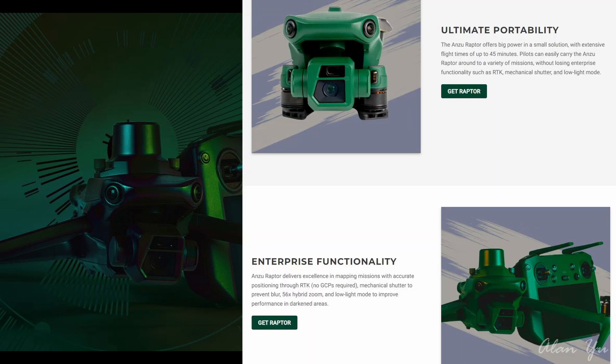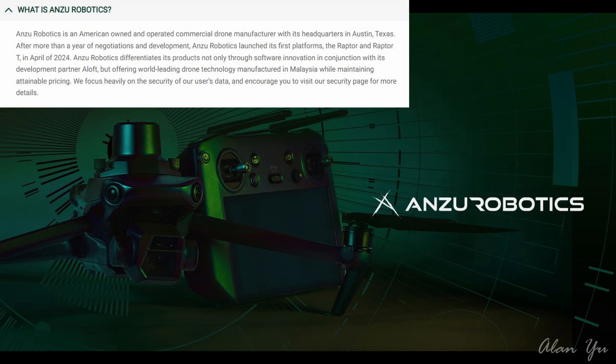So what is it here? It's this Raptor Series drone, and the drones are colored green. Anzu Robotics is an American-owned and operated commercial drone manufacturer with its headquarters in Austin, Texas. After more than a year of negotiations and development, Anzu Robotics launched its first platforms, the Raptor and Raptor-T, in April of 2024. Anzu Robotics differentiates its products through software innovation in conjunction with its development partner, Aloft, while offering world-leading drone technology manufactured in Malaysia at attainable pricing.